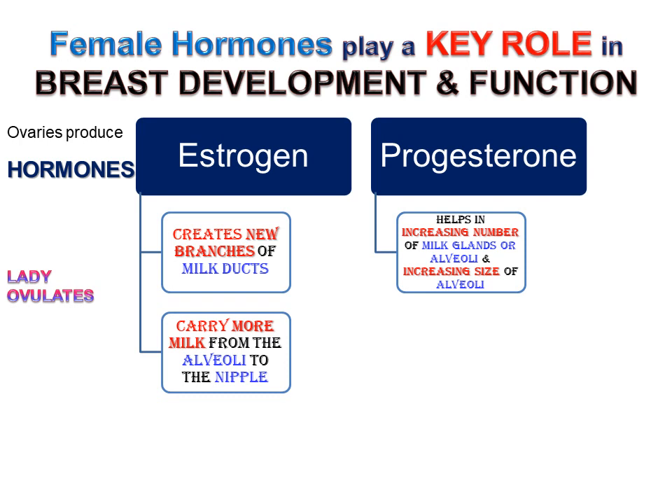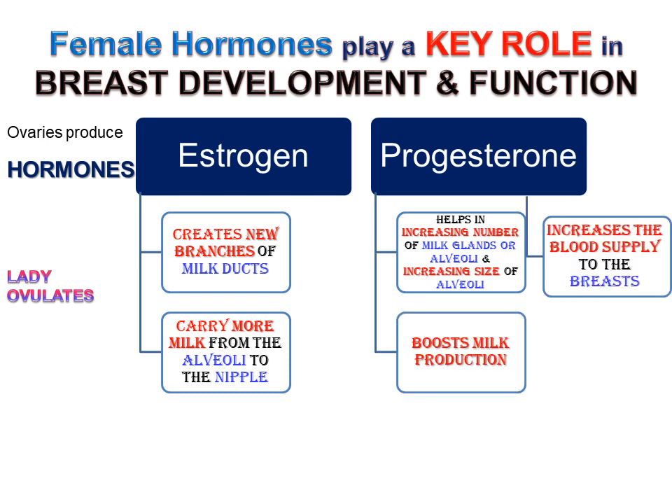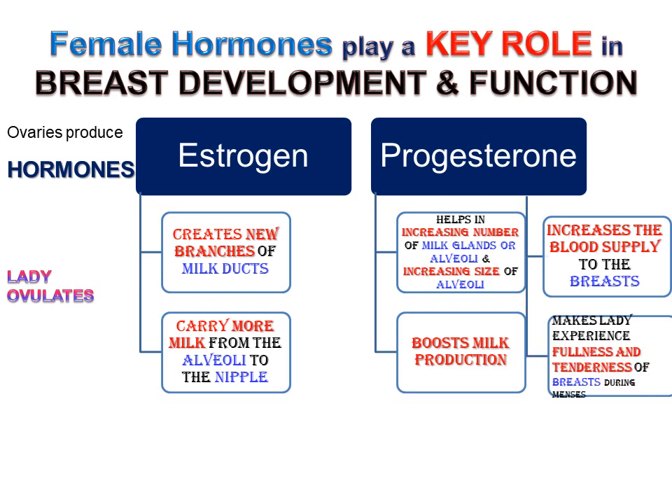Progesterone helps in increasing the number of milk glands or alveoli, and increasing the size of alveoli so as to boost milk production. Progesterone also increases the blood supply to the breasts. All this makes the lady experience fullness and tenderness of the breasts during menses.